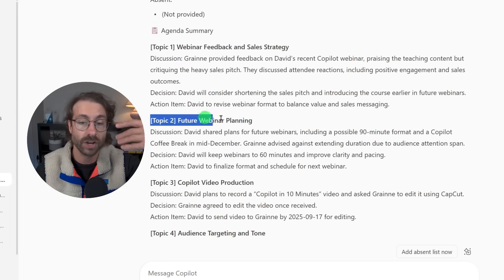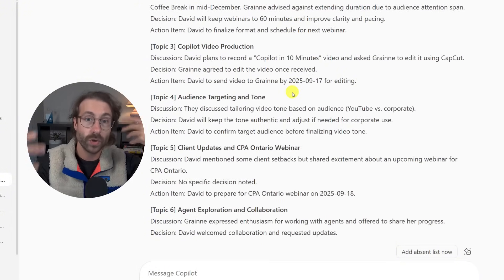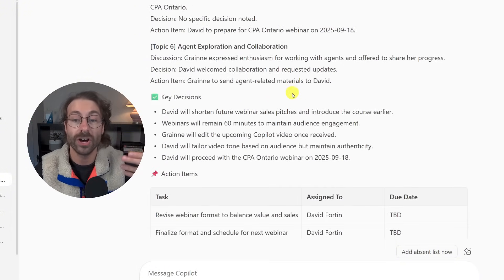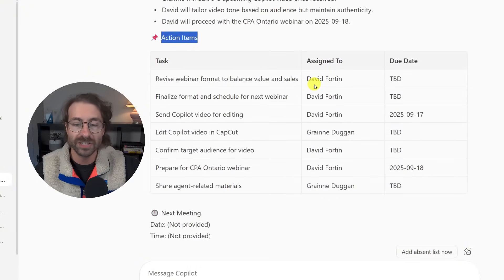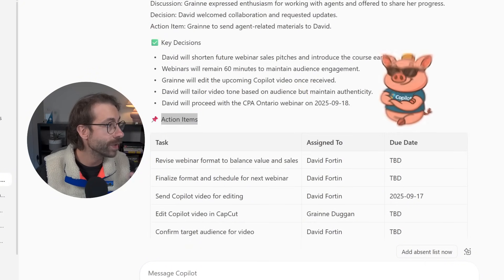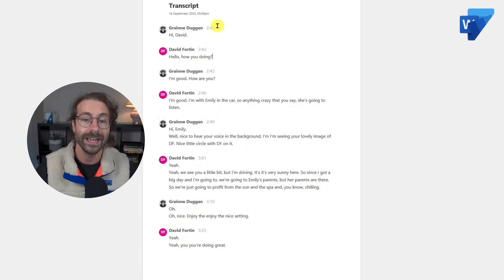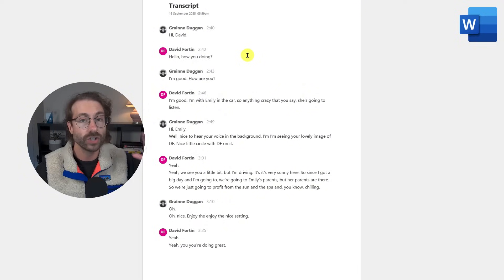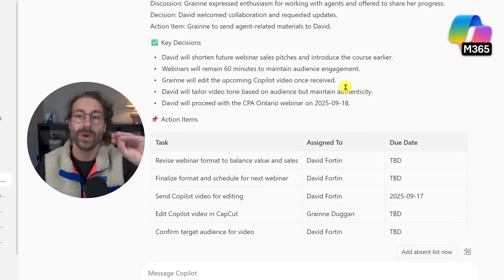It gives me all the topics discussed and creates full meeting minutes — how good is that? If you're doing minutes manually, it's a very long and non-value-added task. You can even see all the action items straight from the minutes. It's super useful for summarizing transcripts. You can see what the transcript looked like before I uploaded it — just take the transcript, upload it to the Copilot agent, and it produces this result.